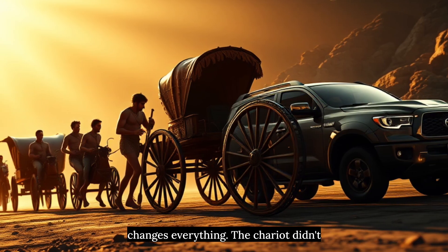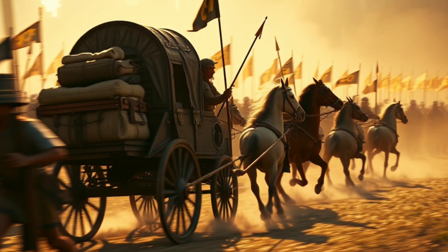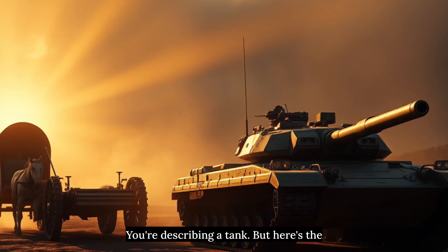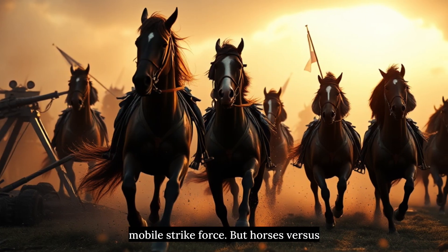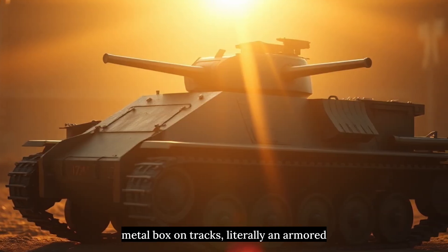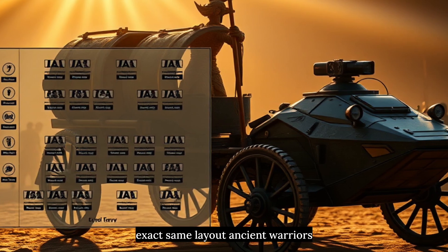The chariot didn't just inspire cars — it created the entire concept of mechanized warfare. For the first time in history, you had a weapons platform that could move faster than infantry, carry supplies and weapons, provide mobile archery platforms, and break enemy lines through shock tactics. Sound familiar? You're describing a tank. When World War I started, cavalry was still the mobile strike force — but horses versus machine guns was a disaster. Engineers needed something with the mobility of cavalry but the protection of a fortress. What did they create? A metal box on tracks. Literally an armored chariot. The first tanks even had crew positions based on chariot designs: driver, gunner, commander — the exact same layout ancient warriors perfected.